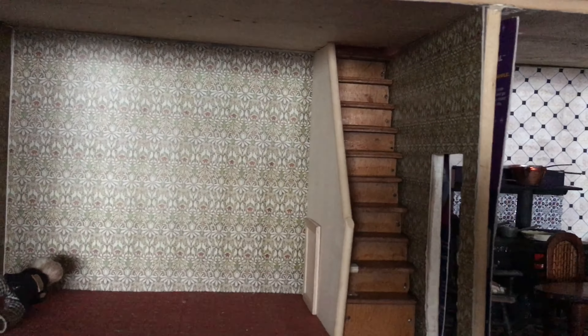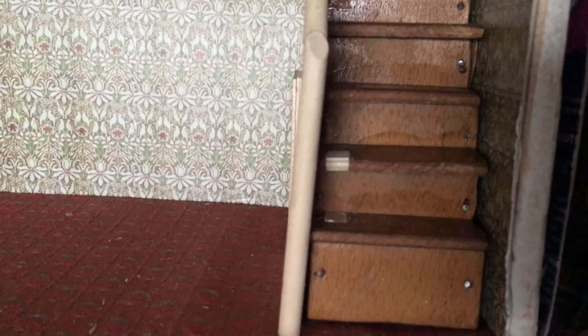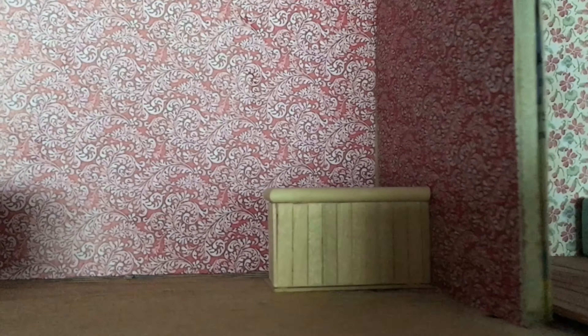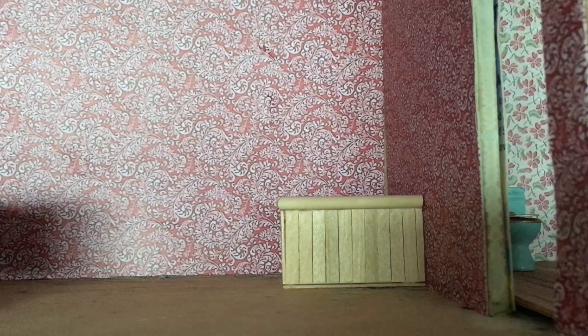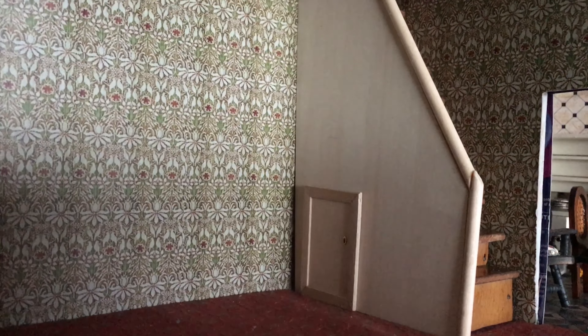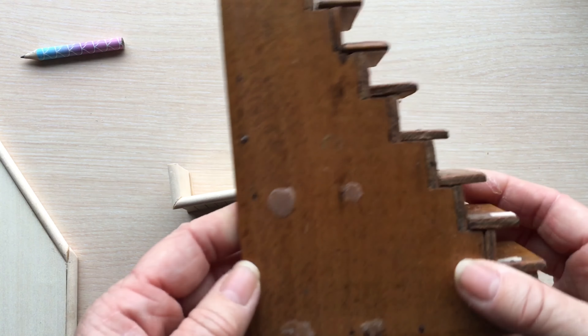I've been working on the stairs and the folly and they've undergone a bit of a transformation. That's what it's going to look like — I've got to paint it and put a stair rail up. I've filled in the holes that were from the existing stair rail, which I've removed. Up the top there's going to be a little guard. I think that's going to work out quite well — I just wanted to give you a bit of an update on what I've been doing.